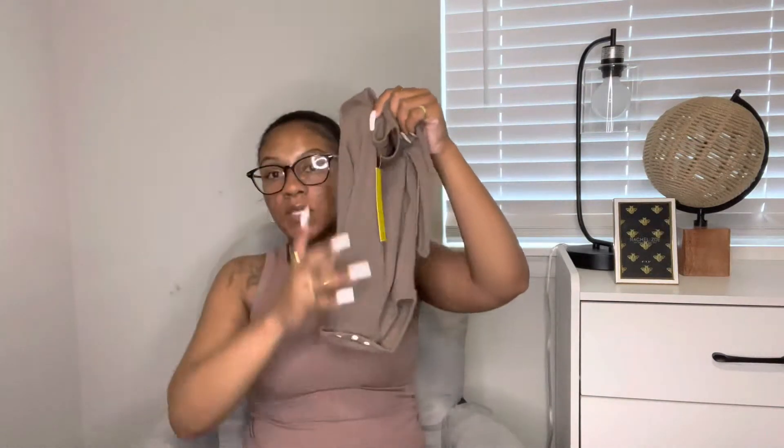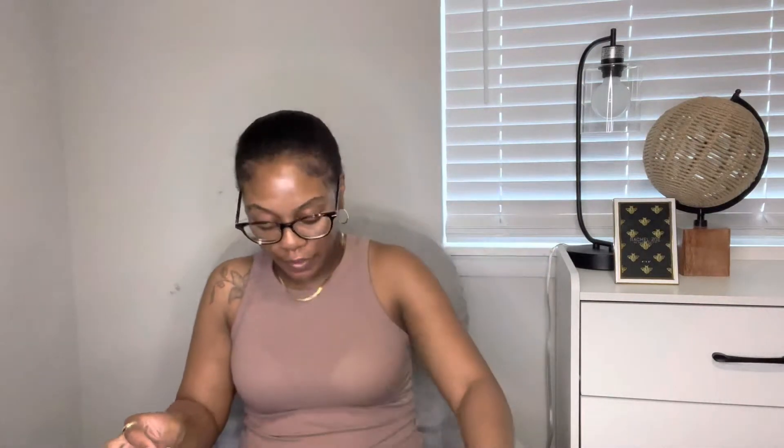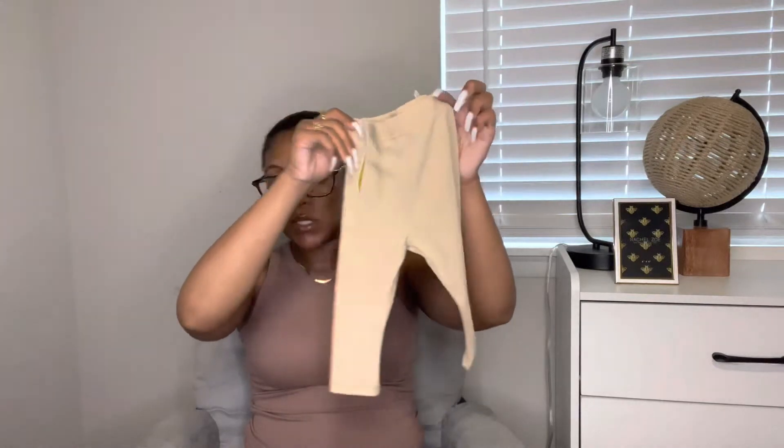The next two items are like a onesie and matching bottom in a long sleeve knit material. One is a chocolate brown — not too dark, very soft. The bottoms match and it's kind of like a legging bottom. I think it would be really cute with that hoodie underneath. Then the second color is more like a darker nude, also knit material, onesie button-down in the front with matching bottoms. Super cute matchy-matchy set.